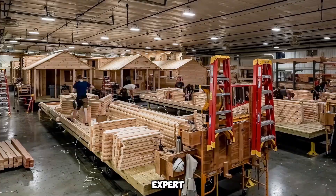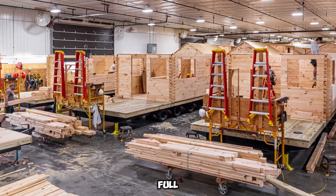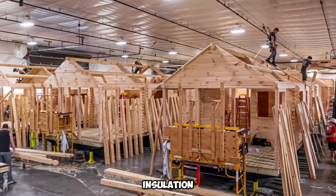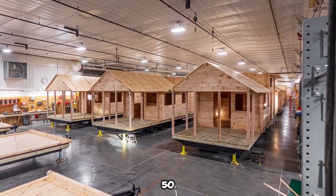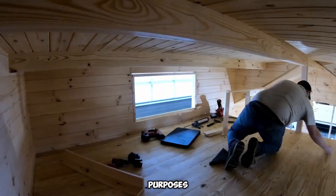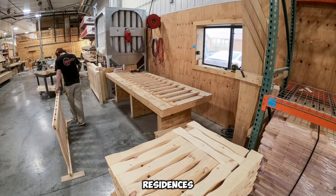Built by expert craftsmen, these cabins are constructed using high-quality, full-log materials, ensuring structural integrity and insulation capable of withstanding even the harshest winter climates. With a projected lifespan of over 50 years, they offer a durable and reliable housing option for various purposes, including vacation retreats, rental investments, and permanent residences.